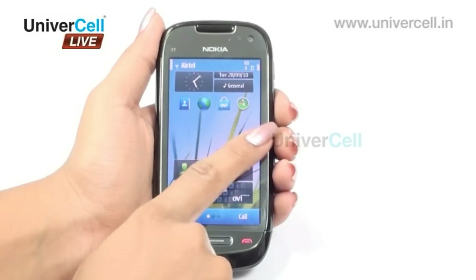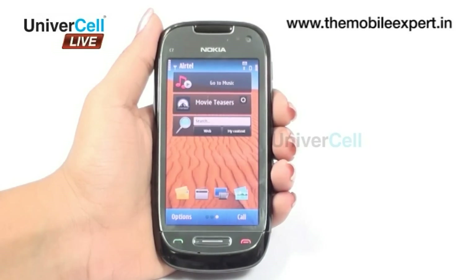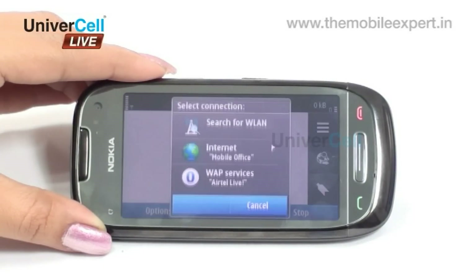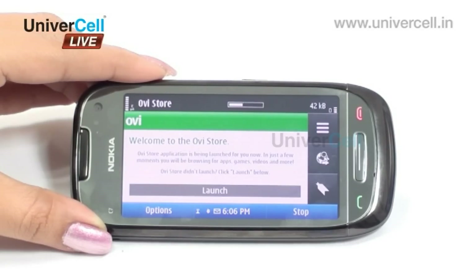One can easily customize home screens according to interests and moods. The OV Store is one of the major attractions of the handset — thousands of applications, games, wallpapers, and themes can be downloaded from the store for every taste and style, as fresh ones are added constantly.